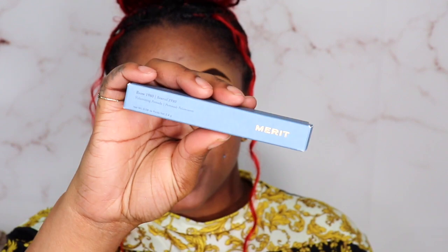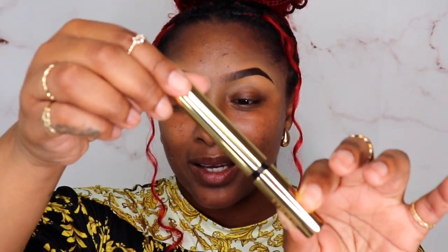Now I am going to set my brows with the Mirrored Brown 1980 in the shade Black Brown. I did used to have a code for Mirrored — I don't know if it still works, but if it does I will still link it down below for you guys to get some money off. Beautiful, minimalistic packaging. This is the minimalist makeup. So I'm just setting my brows with it.